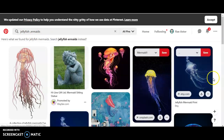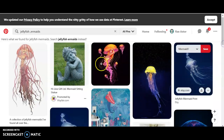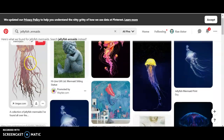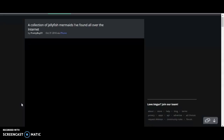Now let me show you jellyfish mermaids. Do you prefer a jellyfish mermaid like this or like this? It seems most people prefer them like this, but let's take a look at this person's collection of jellyfish mermaids. Sorry about the long load time, but this is on Imgur.